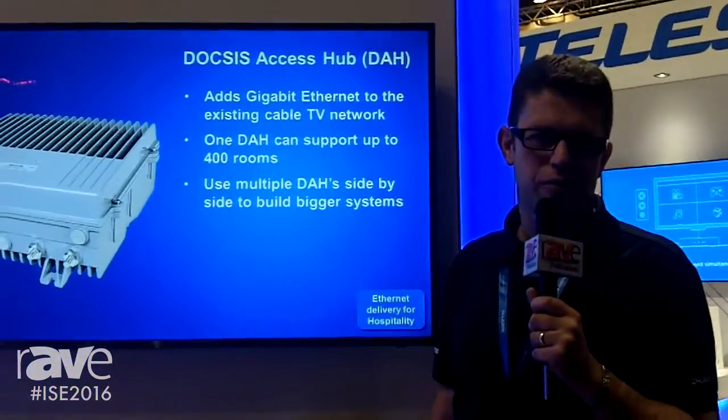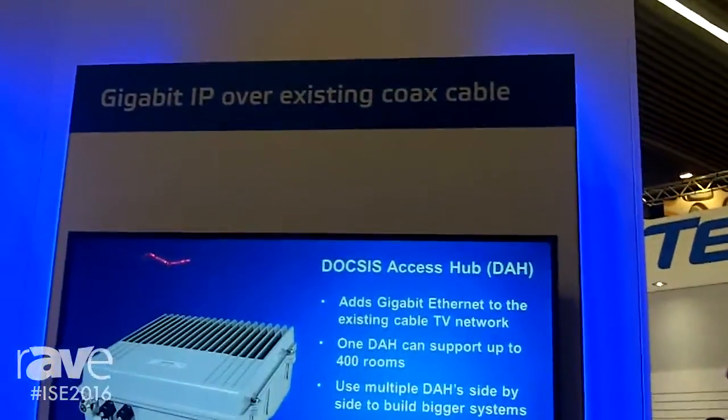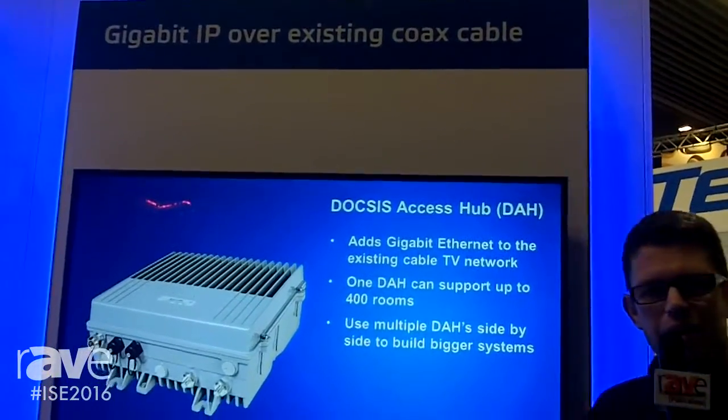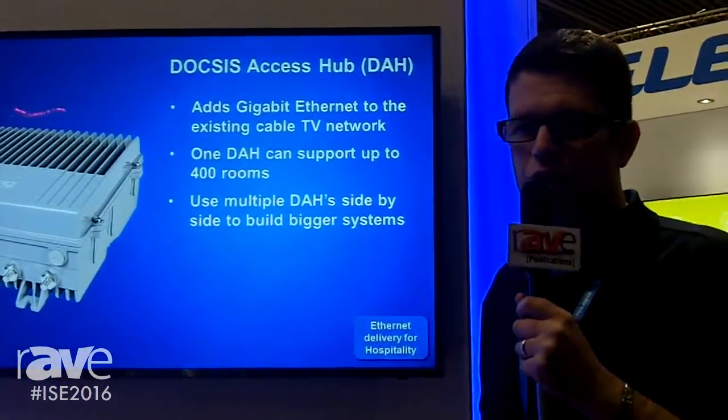Good afternoon, my name is Jason Dando from Teleste Corporation of Finland. What we're showing here today at ISE is how we can deliver gigabit ethernet access over the existing coaxial cable network in a building, a hotel or a ship.